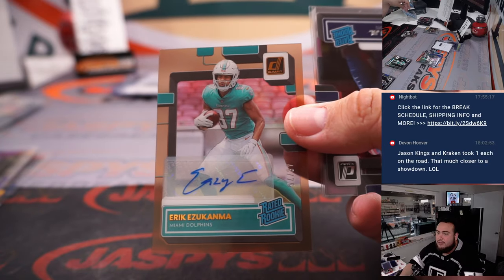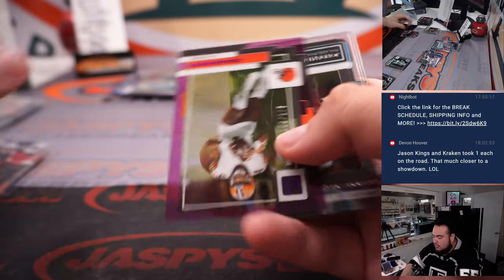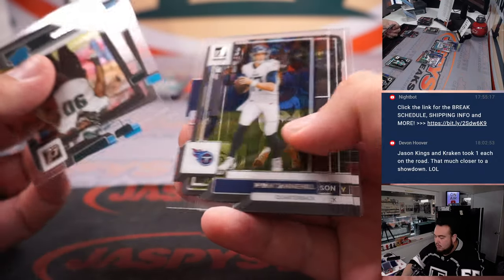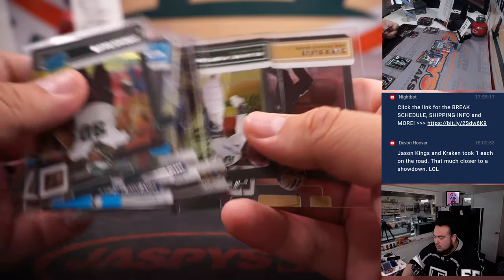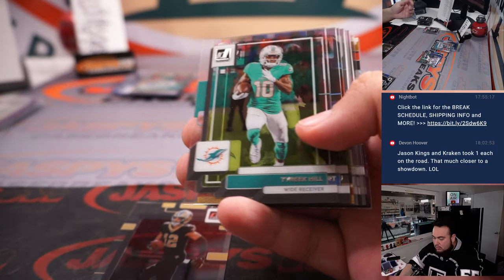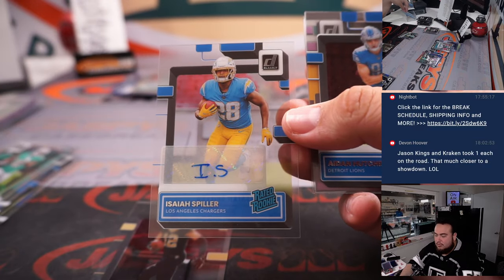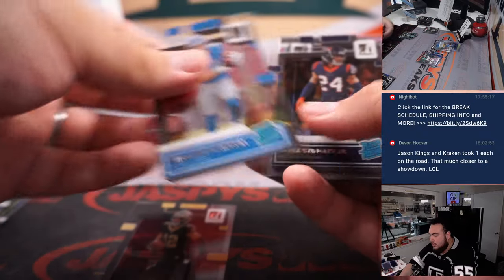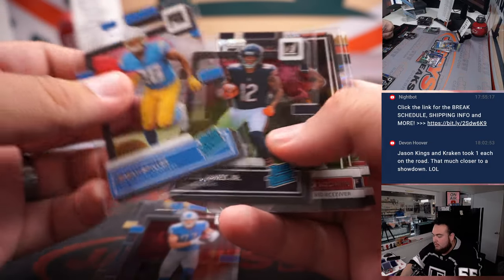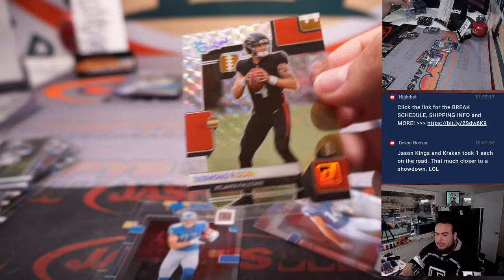And a little Zucanma to 75 for the Dolphins. Deshaun Watson to 175 for the Browns. Chris Olave. Isaiah Spiller auto - Chargers going to Joe. Aiden Hutchinson rookie. Little Tua Tagovailoa to 175. And a nice Desmond Ritter - a little mosaic of the rookies, for the Falcons going to Brownlee.